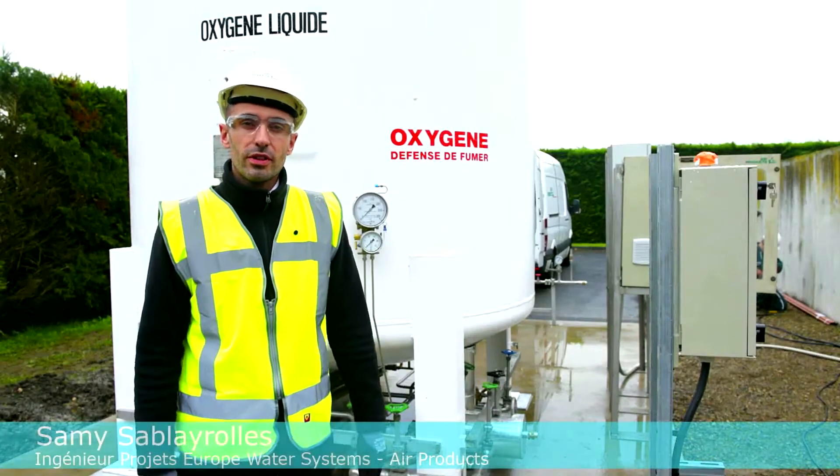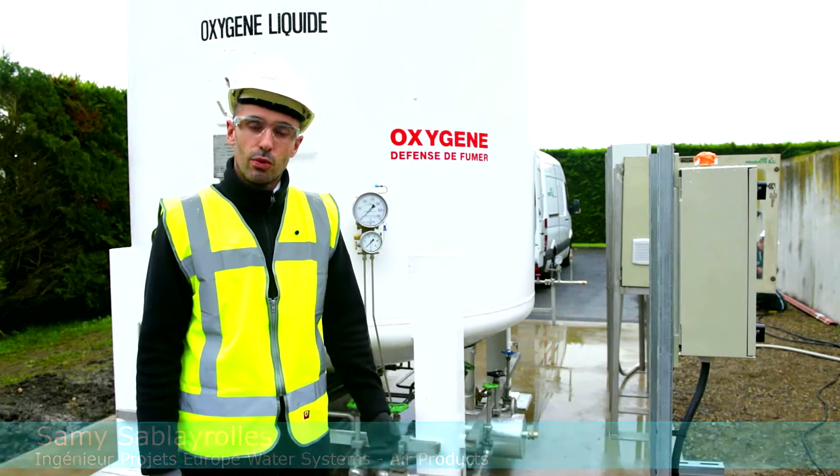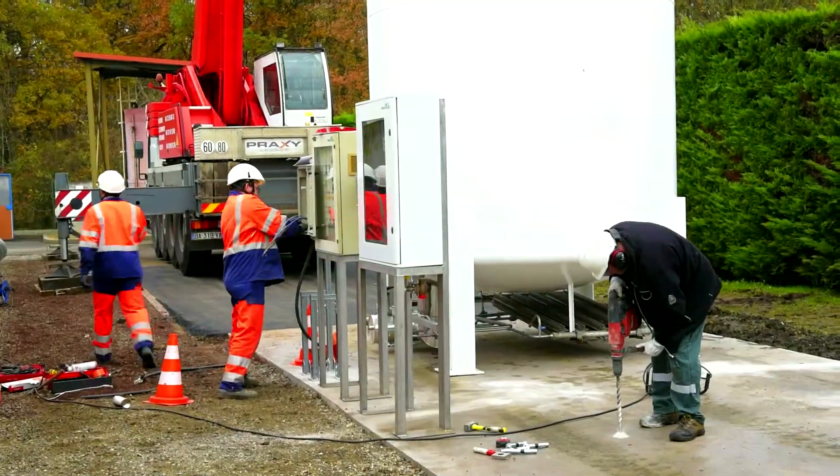The oxygen is stored in the tank in liquid form and will be injected into the water treatment station to increase its treatment capacity, as it is currently undersized.